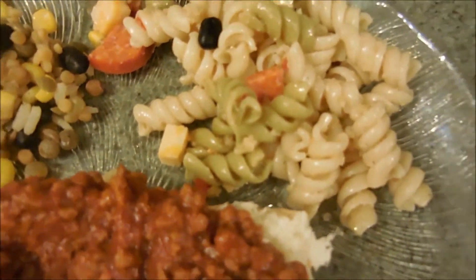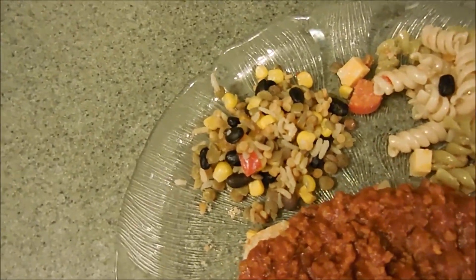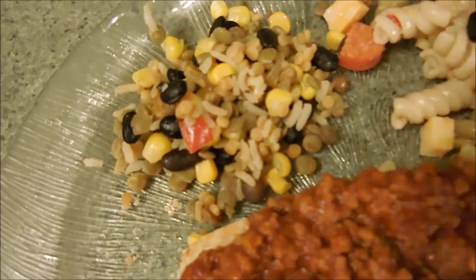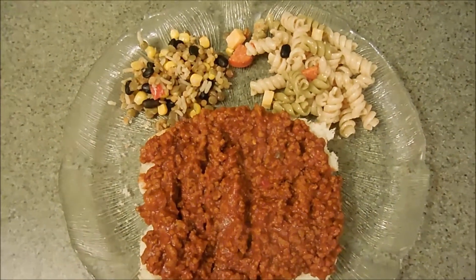And then we also have the protein blend mix from Steam Fresh — it has black beans, rice, corn, and pepper. So yeah, that is what is for dinner tonight. We are going to dig in, we are hungry!